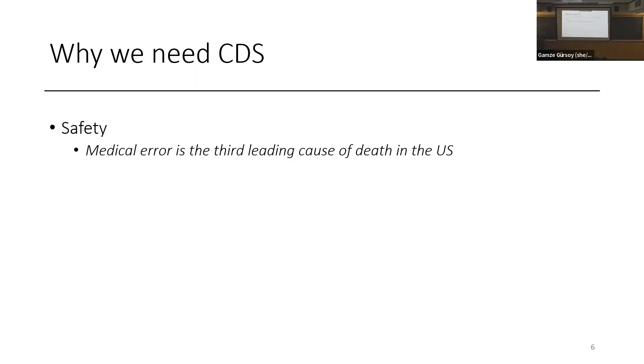It's a given that we, as humans, cannot possibly provide the kind of care we want to give our patients without a machine. The average primary care provider knows so little of what's actually known, but could know a lot given the right support. Medical error is the third leading cause of death in the U.S. — after cancer and heart disease. And computers actually haven't made that any better; in some cases it's even worse. So we need really smart decision support.